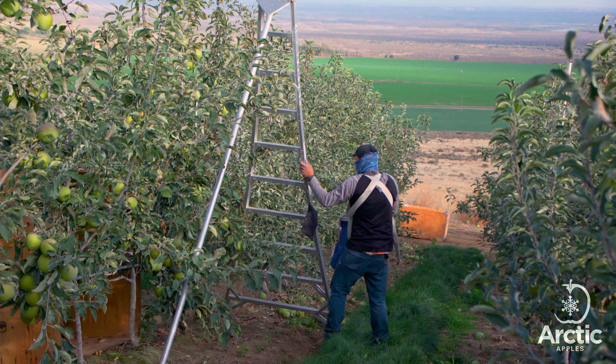1,350 acres of Arctic trees are grown in the rich soil and ideal climate of Central Washington State. With cooler weather and autumn colors, Okanagan Specialty Fruits begins the execution of the finely choreographed Arctic apple harvest.